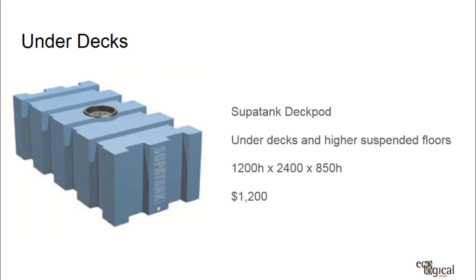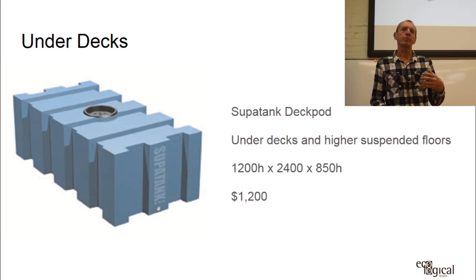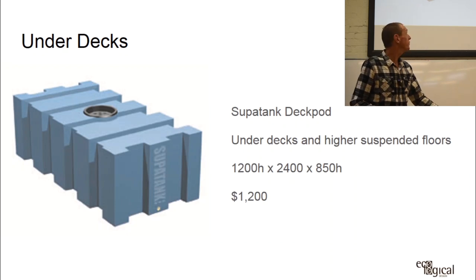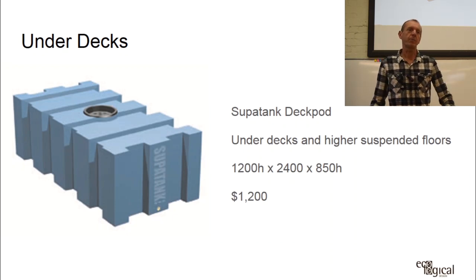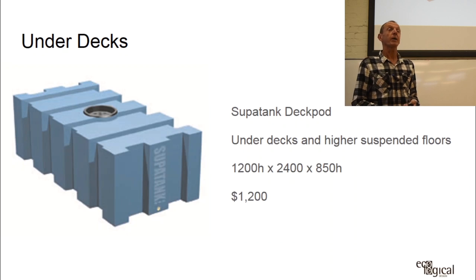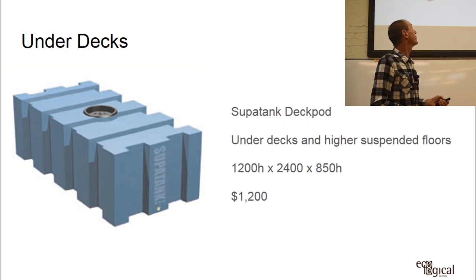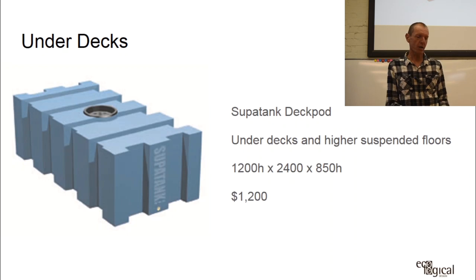Another option is the under-deck tank — for example, the Supertank — which is about 850mm high and holds 2,000 litres in a brick-like rectangular shape, roughly 1,200mm wide by 2,400mm long. These are useful for fitting under houses where round tanks waste space.